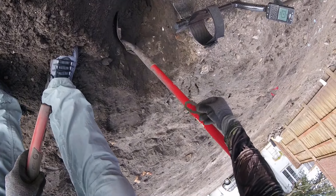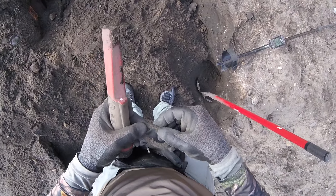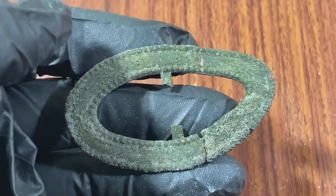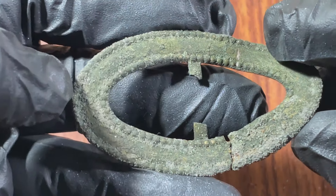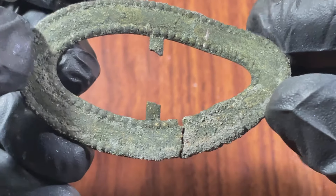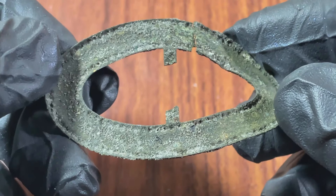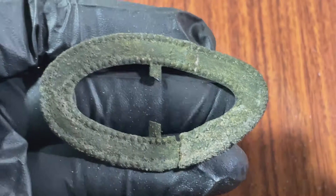That looked like a buckle — a sash buckle. It's broken. Here's this sash buckle, and you can see the gilt kind of coming through on one side and the back side as well. Pretty fancy.